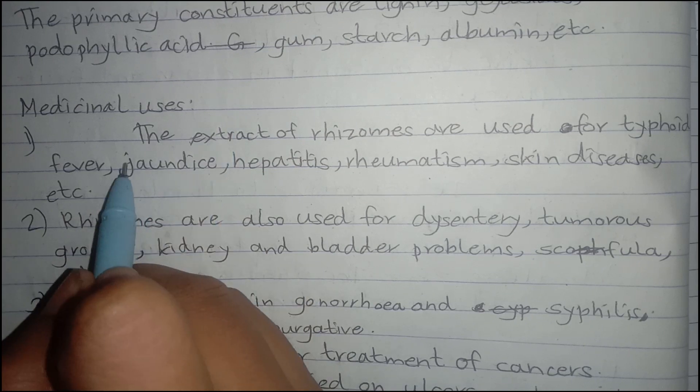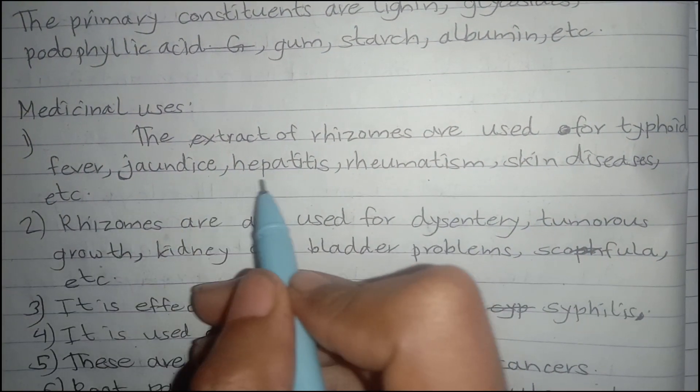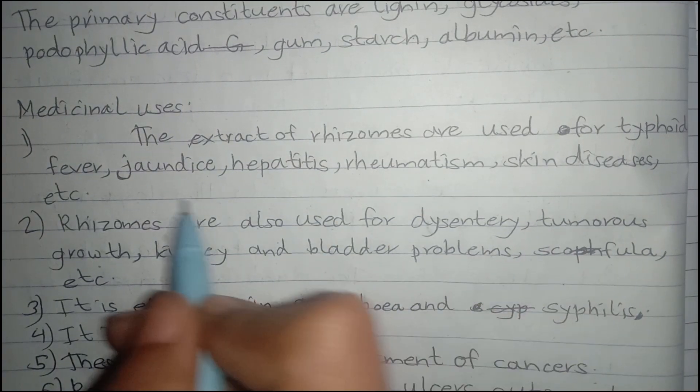Medicinal uses: The extracts of rhizomes are used for typhoid, fever, jaundice, hepatitis, rheumatism, skin diseases, etc.